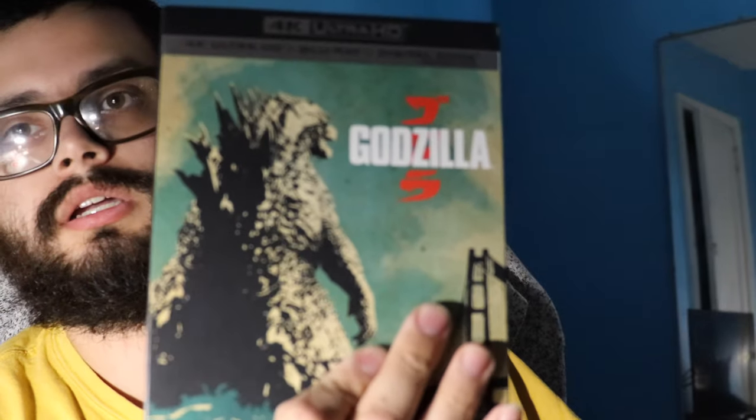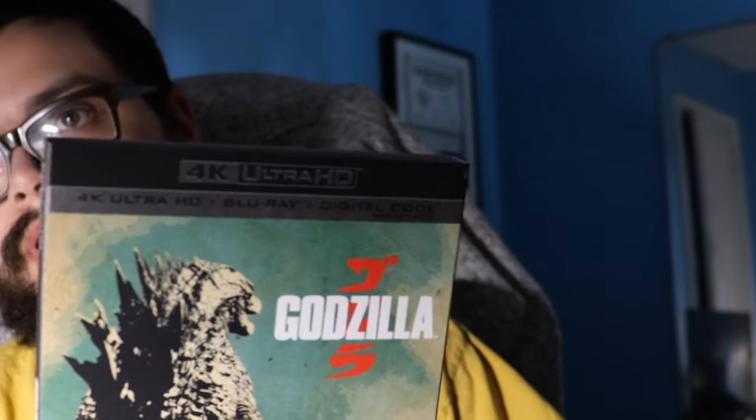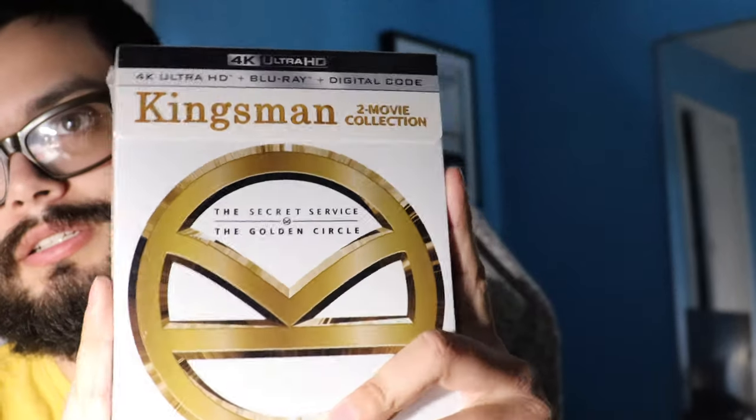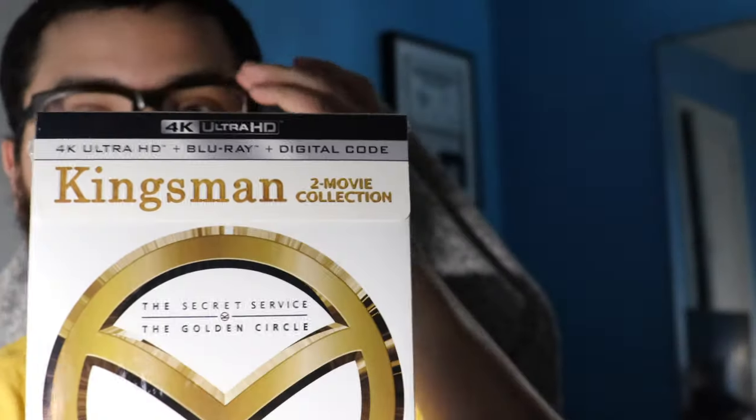Those are the steelbooks that I got. Next, I picked up the 4K Godzilla 2014 version. Heard really good reviews on this 4K remaster, so why not pick it up. I didn't even open it, but I thought it would be a really cool addition to my collection.